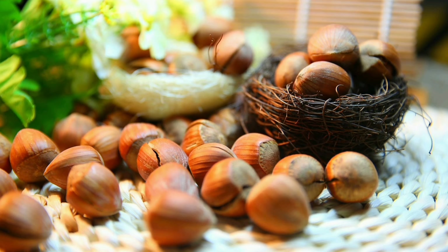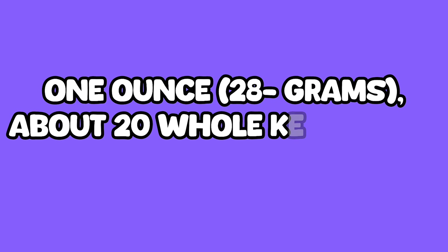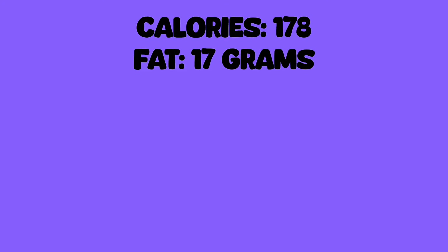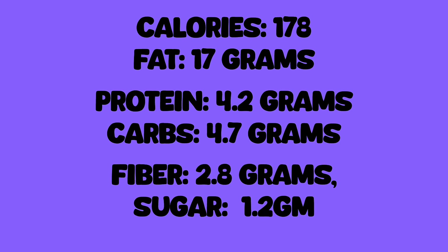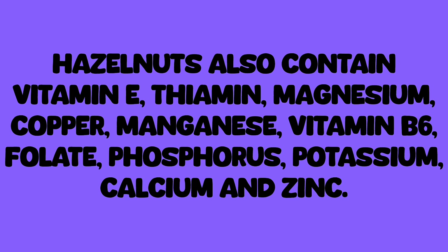Hazelnuts come from a small deciduous tree called the hazel tree. Hazel trees originated from Turkey and southern Europe but now grow in many countries including the USA, Turkey, and Italy. One ounce, 28 grams — about 20 whole kernels — of hazelnuts contains: calories 178, fat 17 grams, protein 4.2 grams, carbs 4.7 grams, fiber 2.8 grams, sugar 1.2 grams. Hazelnuts also contain vitamin E, thiamine, magnesium, copper, manganese, vitamin B6, folate, phosphorus, potassium, calcium, and zinc.